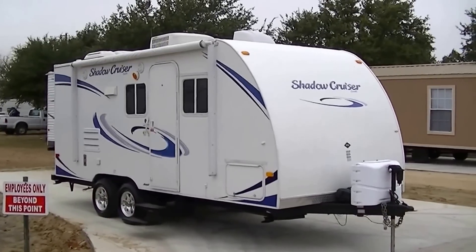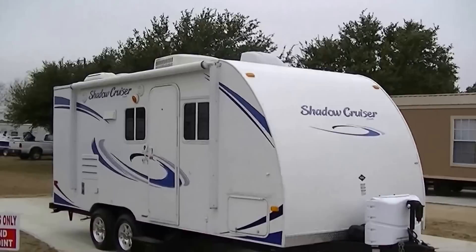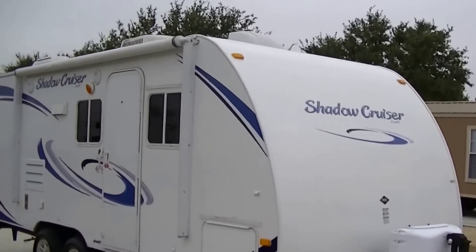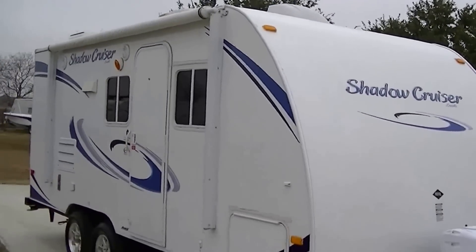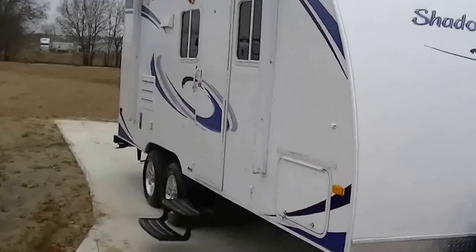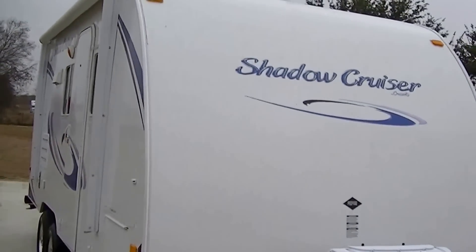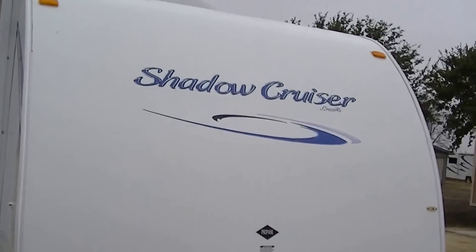This is Bob Barker, your RV guy extraordinaire. I'm out here at Budget RVs of Texas this morning with a very special treat just for you: the 19-foot Shadow Cruiser by Cruiser RV. This is just what you need to take your family of four on that long-awaited road trip.